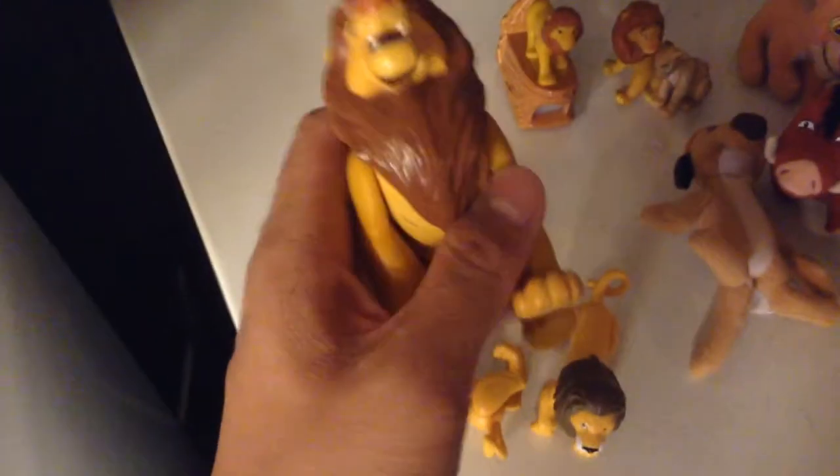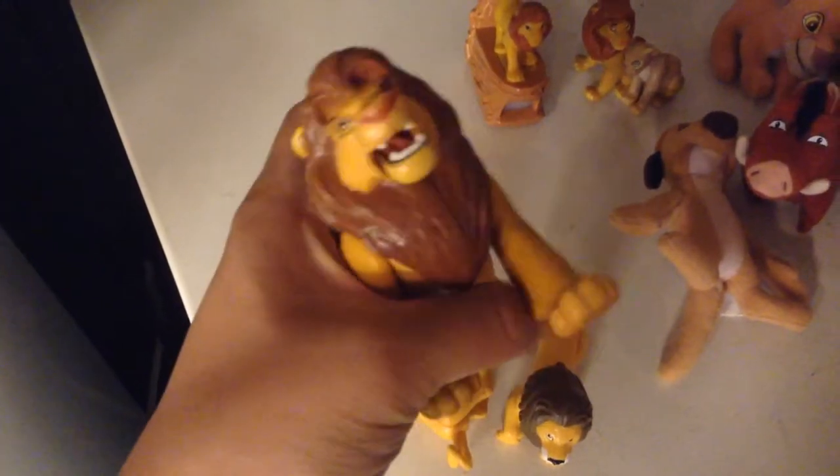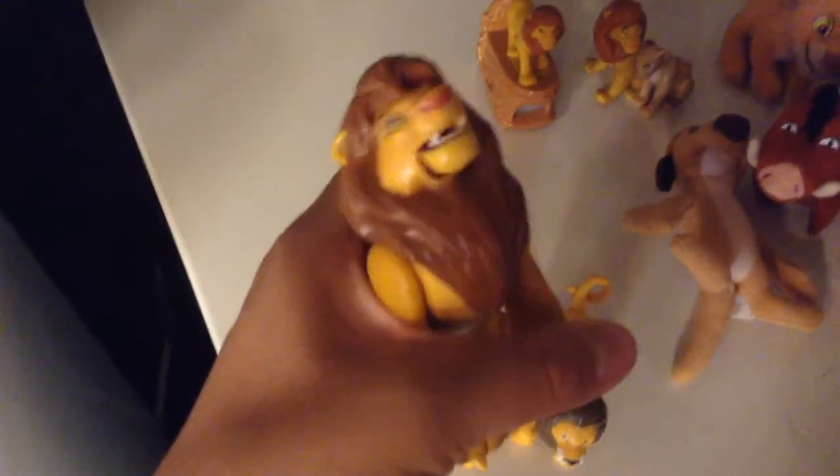Then there's this Mufasa — this is a bit cooler. You can move his paw back and forth. I don't know if this is part of the actual McDonald's thing, but I think it's just a Mufasa toy.